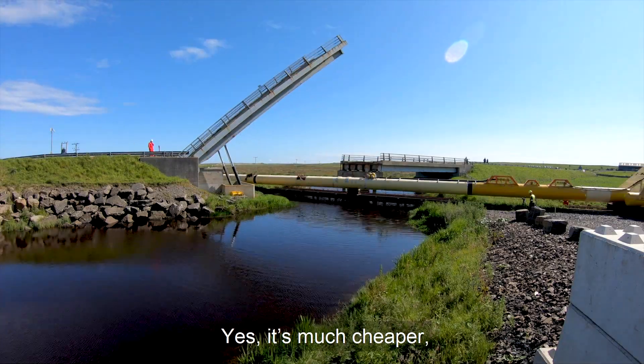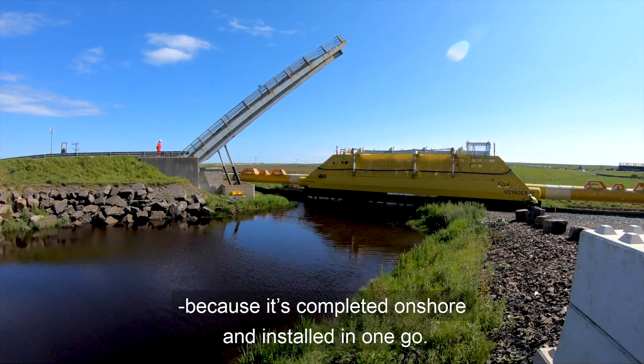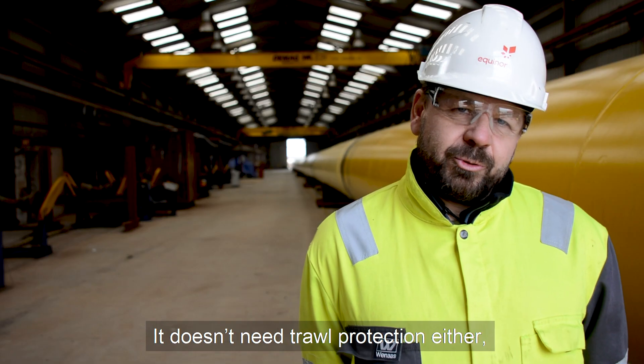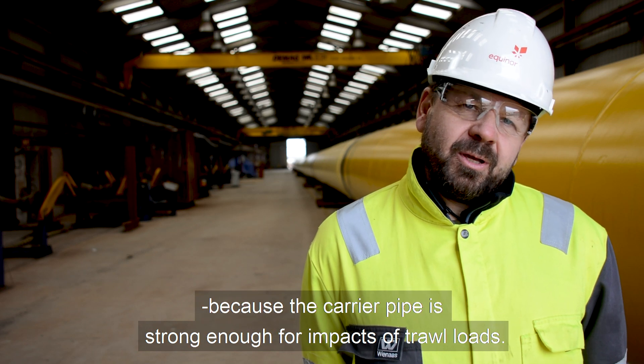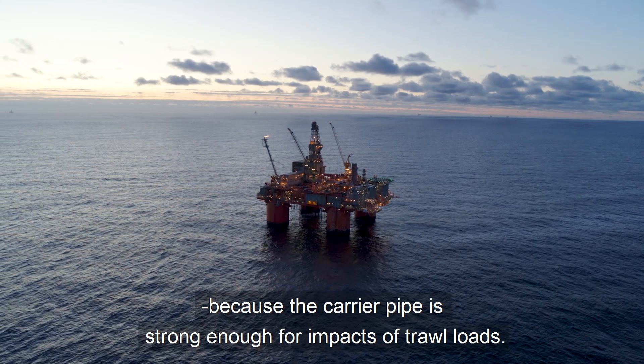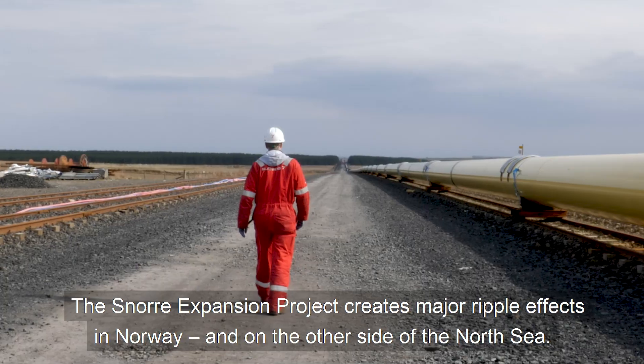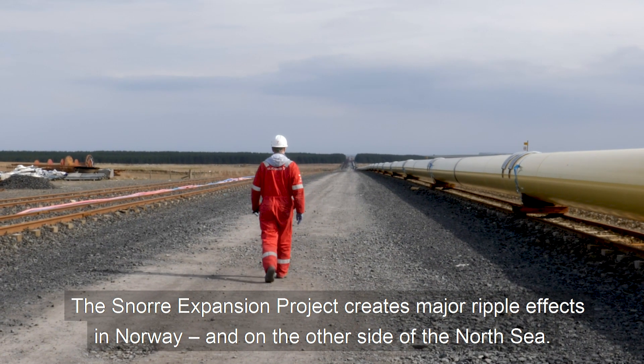It's significantly cheaper. It's just because it's built on land and it's installed once. The Snorri expansion project creates major ripple effects in Norway and on the other side of the North Sea.